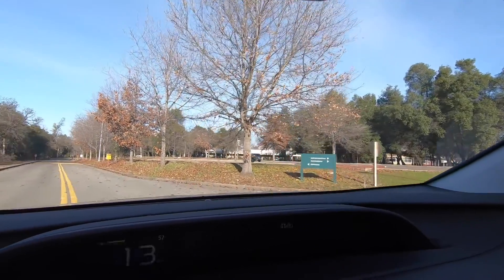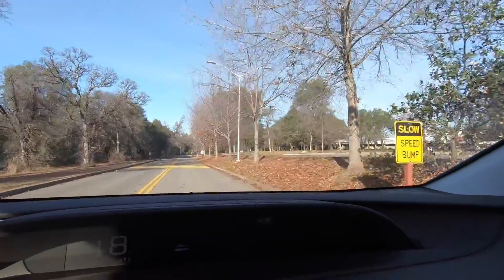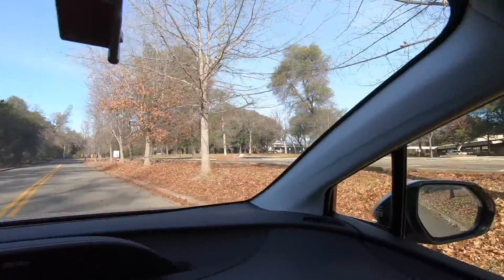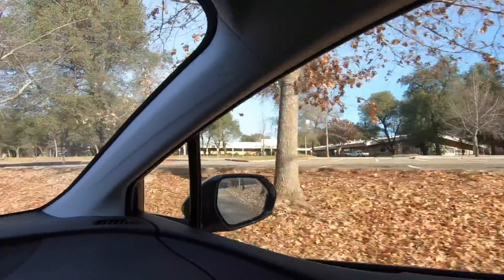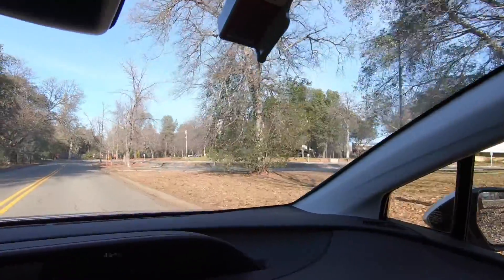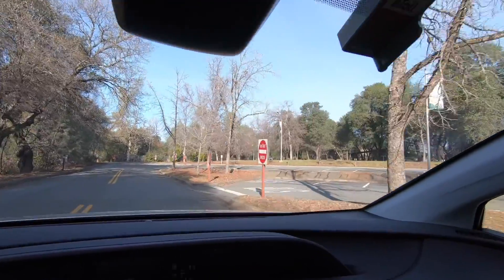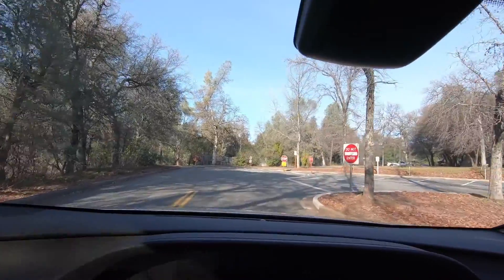The building you see off to your right — those are classrooms. That building to the right behind the trees is the admissions building — that's where you go to get all your classes set up. This is all just parking; there's no school to the left, it's all to the right.